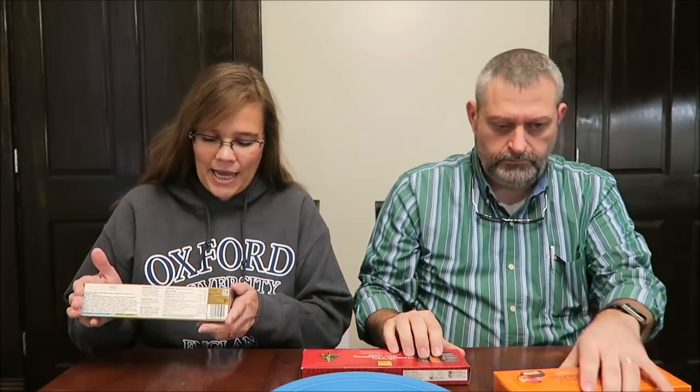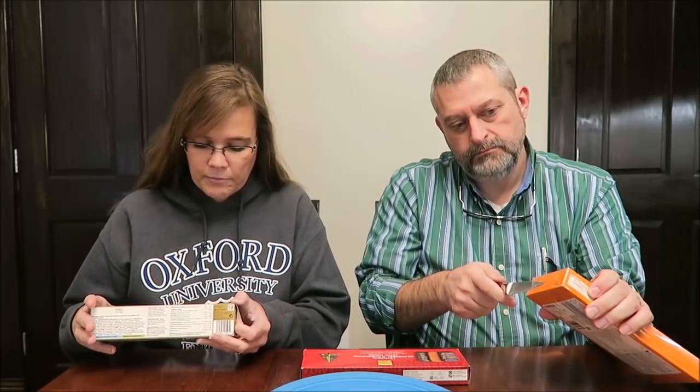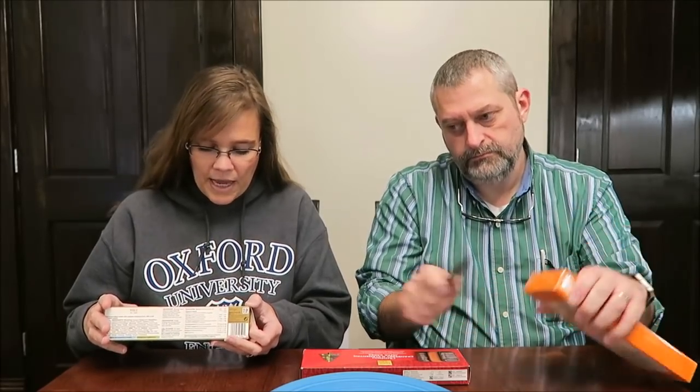I have the Festive Stollen Slices — somebody stole them! — the Christmas Cranberry and Clementine Jaffa Cakes, and After Dinner Orange Creams. The Stollen Slices are rich, moist, continental-style fruit bread slices packed with plump, juicy sultanas soaked in rum, and filled with soft marzipan.